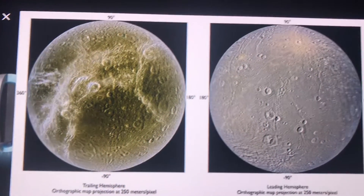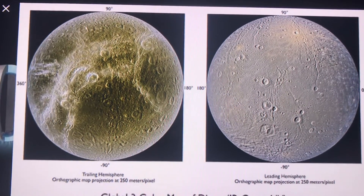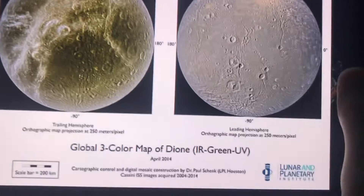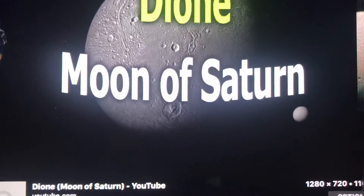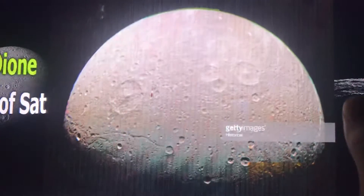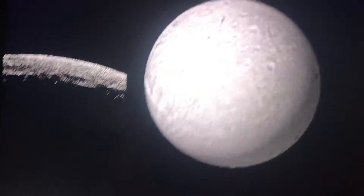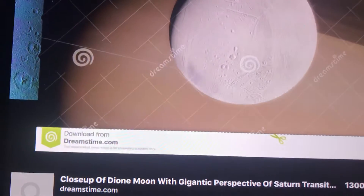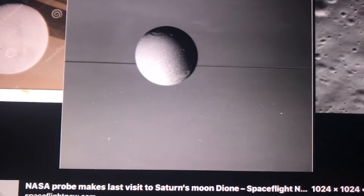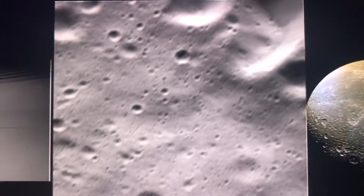As you can see, this is the mapping projection at 250 meters per pixel of this moon. A lot of Diones can fit inside the Earth, like other moons of Saturn. Just look at that.